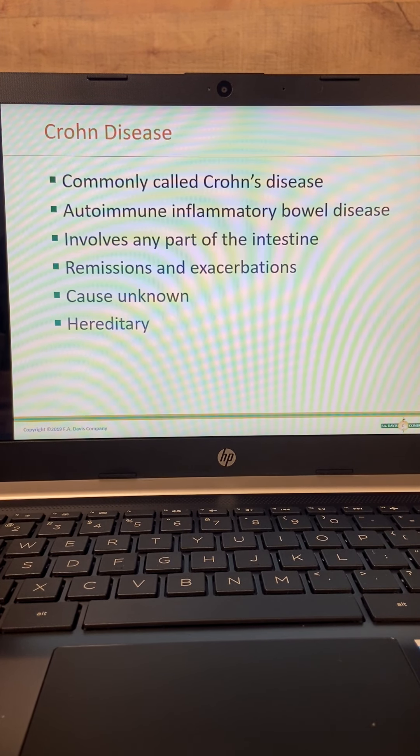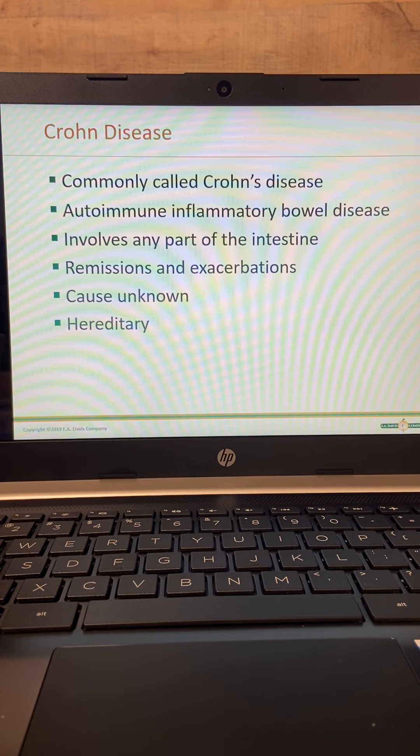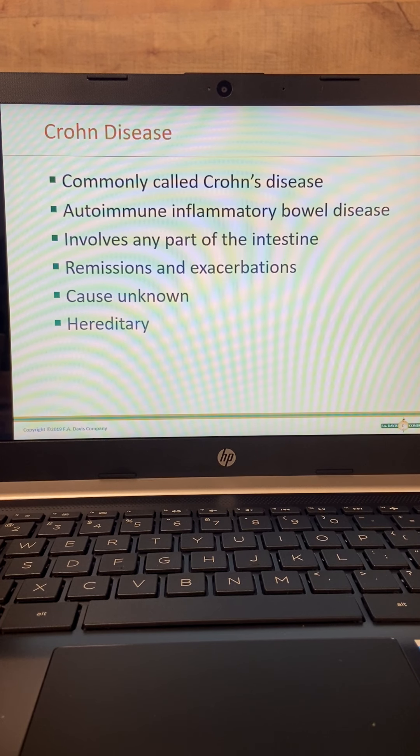Crohn's disease is an autoimmune condition — meaning the body attacks itself. This one can involve any part of the intestine, small or large. It usually affects the terminal ileum or the first part of the large intestine. That's important to remember because it helps you establish the difference between Crohn's disease and ulcerative colitis.